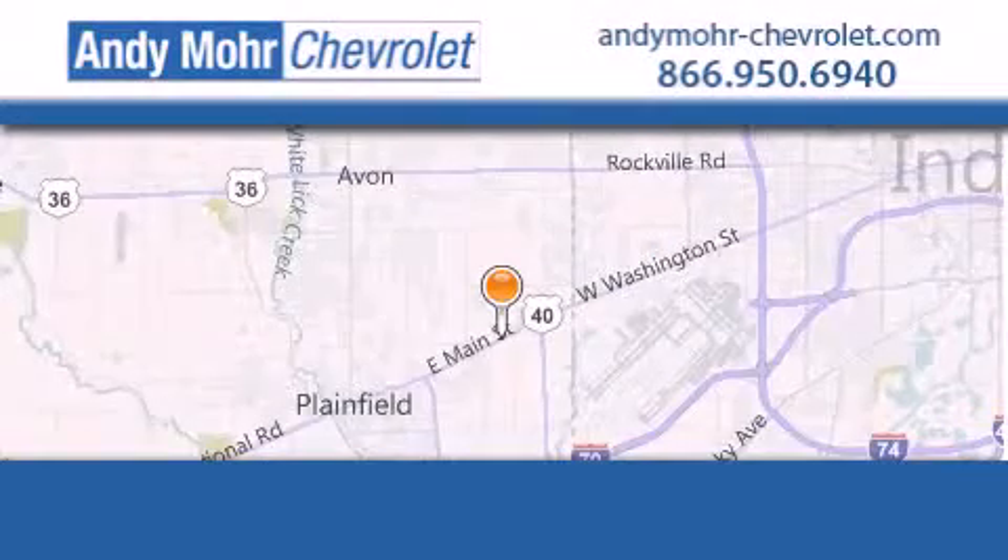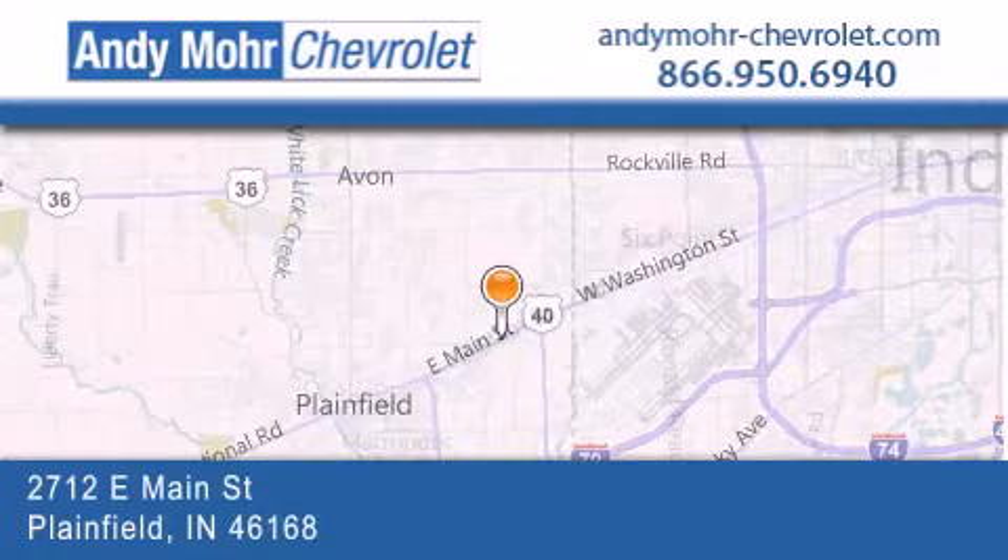Please call us today for more information on this great vehicle. Andy Moore Chevrolet is the place to find new Chevrolet cars as well as pre-owned cars in Indianapolis.